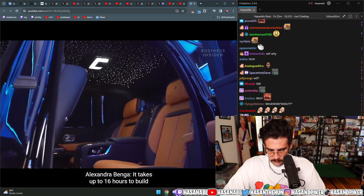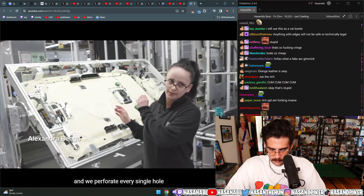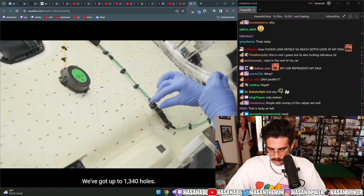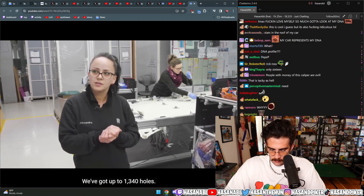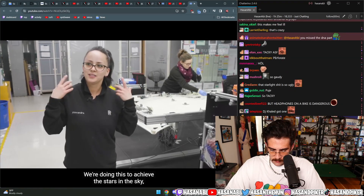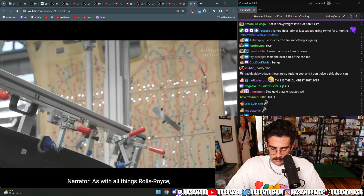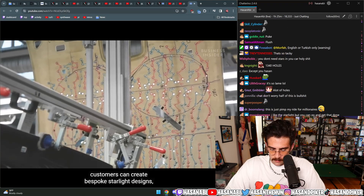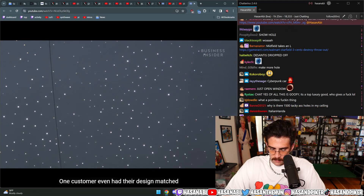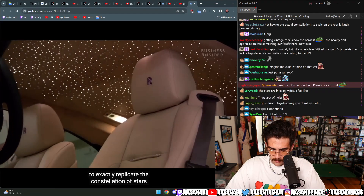It takes up to 16 hours to build the Starlight Headliners. We start by drilling and perforating every single hole — up to 1,340 holes — and threading fibre-optic through each one, to achieve the stars on the sky. Customers can create bespoke starlight designs including randomly generated shooting stars. One customer even had their design matched to exactly replicate the constellation of stars from the night they were born.